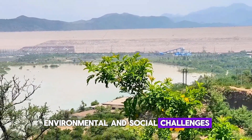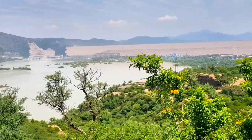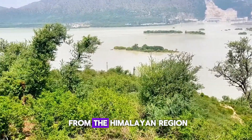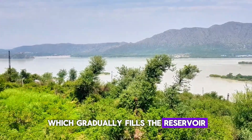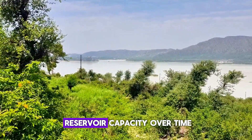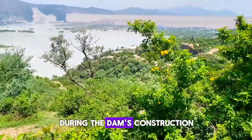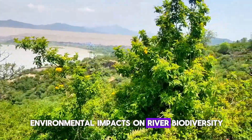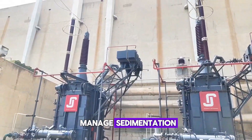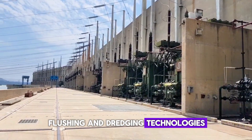Despite its many advantages, Tarbela has faced challenges. One of the biggest concerns is sedimentation — the Indus River carries heavy silt from the Himalayan region, which gradually fills the reservoir and reduces its water storage capacity. Issues include loss of reservoir capacity over time, resettlement of over 96,000 people during the dam's construction, and environmental impacts on river biodiversity and downstream flow. Efforts are ongoing to manage sedimentation, including exploring sediment flushing and dredging technologies.